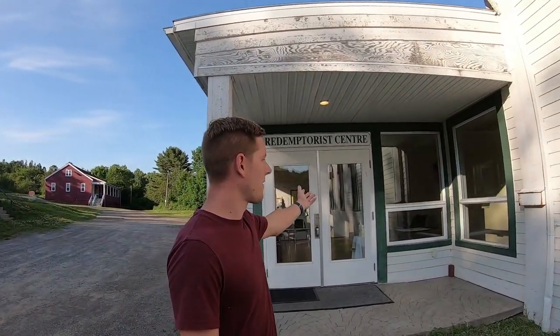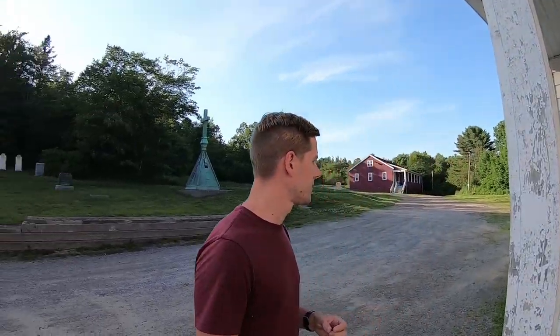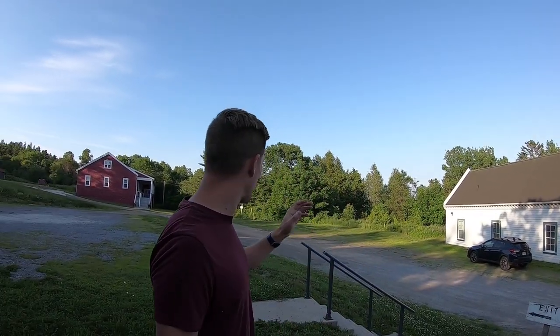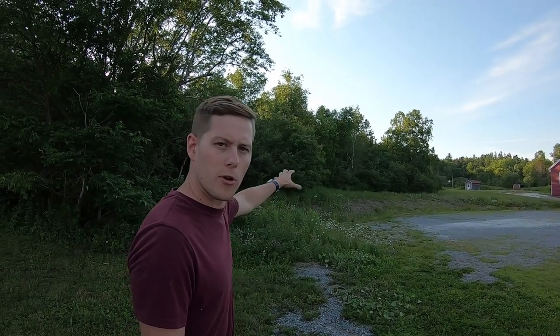Here they have an addition to the church called the Redemptorist Center — St. Bridget's expansion. Right over here used to be the old rectory, and this building dates back to the old camp days. Right here along this tree line, there were two bunk houses. Our Lady's Camp operated from 1939 until 1964, and I've talked to a few people that went to camp here and they said that they really enjoyed themselves.